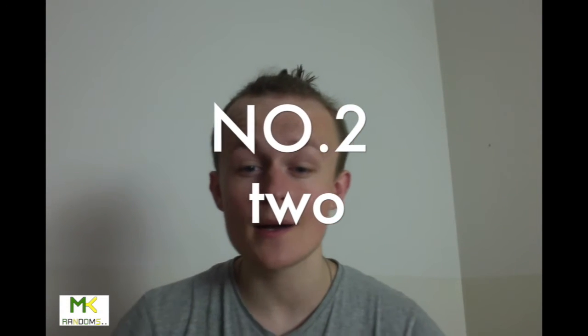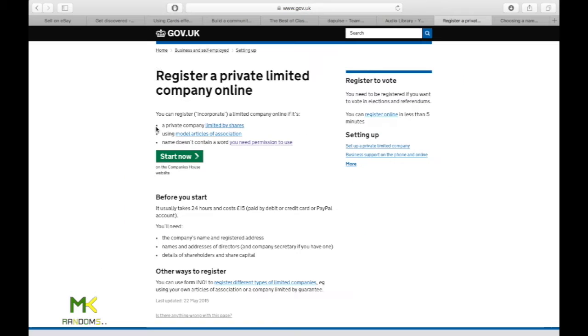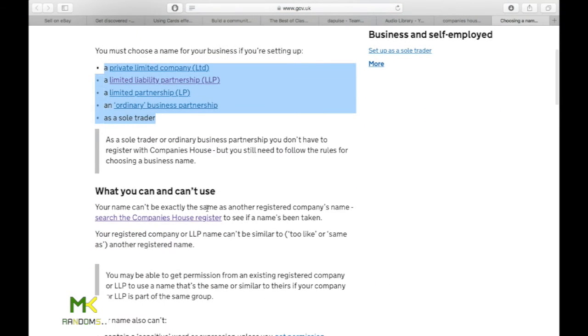Number two: register at Companies House in the UK. You register online — it's simple, just a few clicks, and you pay online. They send you a letter confirming you've started a business. There are several types of business you can open: a private limited company, a limited liability partnership, a limited partnership, or as a sole trader.